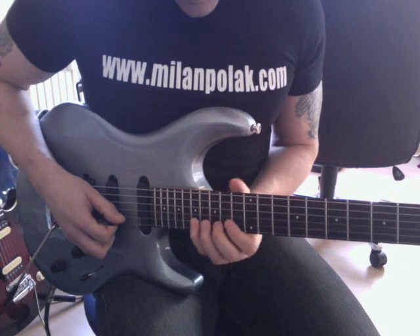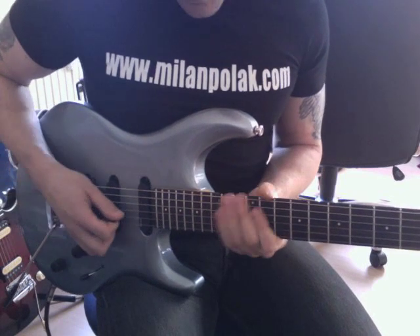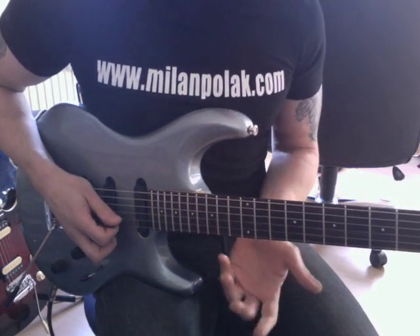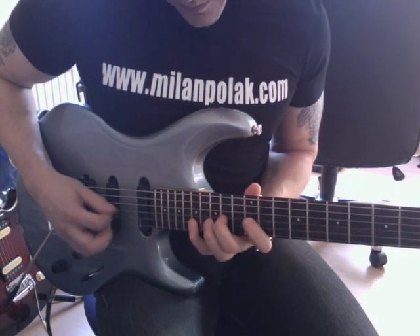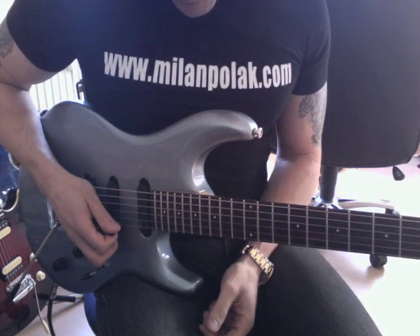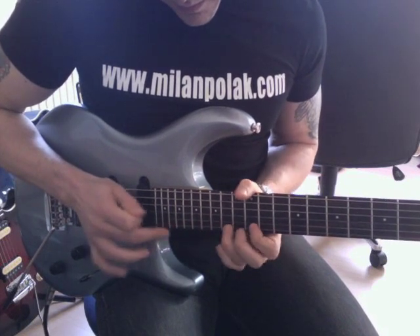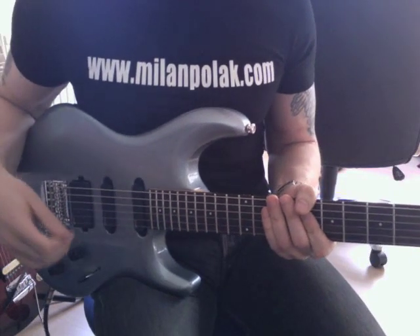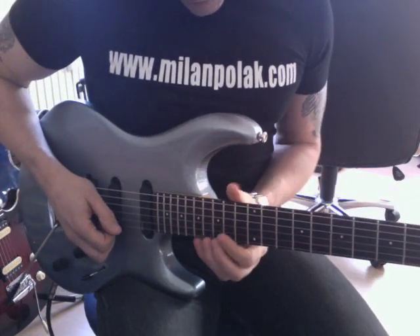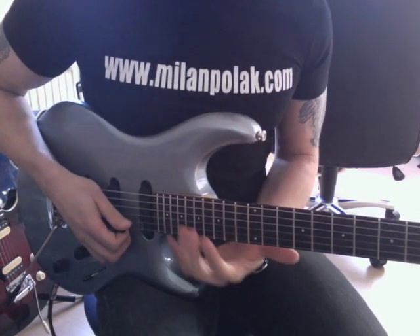The pivot note would be the E. Basically what pivot means, or pivot note, is a note that you always go back to. Some people refer to this also as a pedal lick, pedal tone, whatever you want. This is mainly used in classical music — this kind of Bach thing that you have a lot in his organ concertos. I use this more in a pentatonic way.